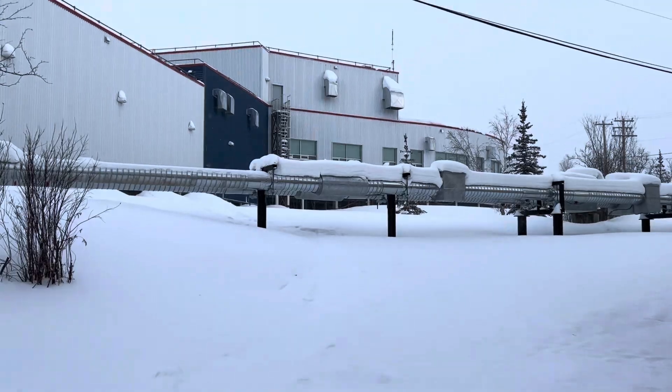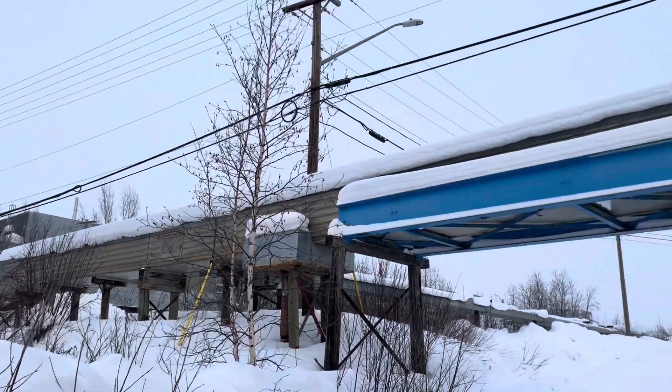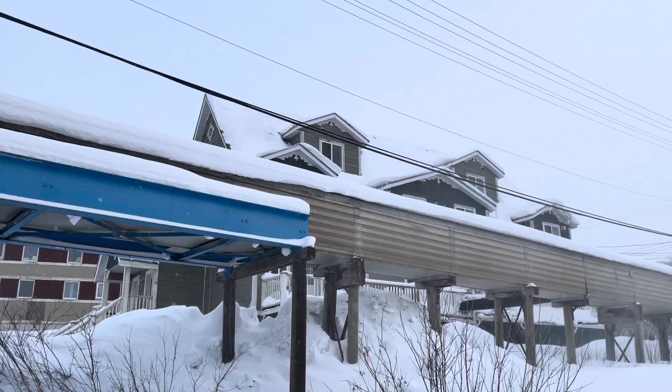These utilidors run across the city and carry clean water and sewage — roughly 16 kilometers. They are not supposed to freeze in the Arctic's extended, cold, harsh winters.